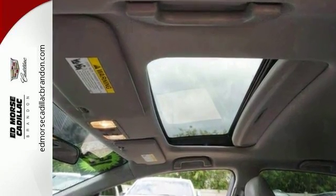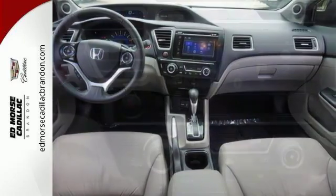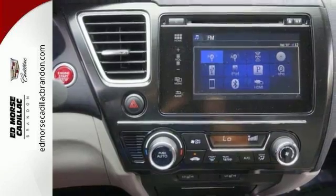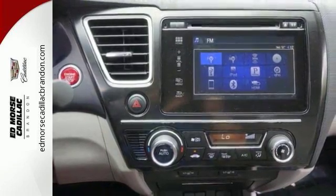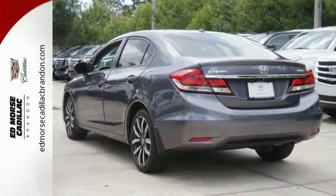It also has a rear-view camera, an intelligent multi-information LCD display, and advanced safety features like vehicle stability assist and smart vent front-side airbags. Cruise around the country or zip around the city in this stylish Civic today.